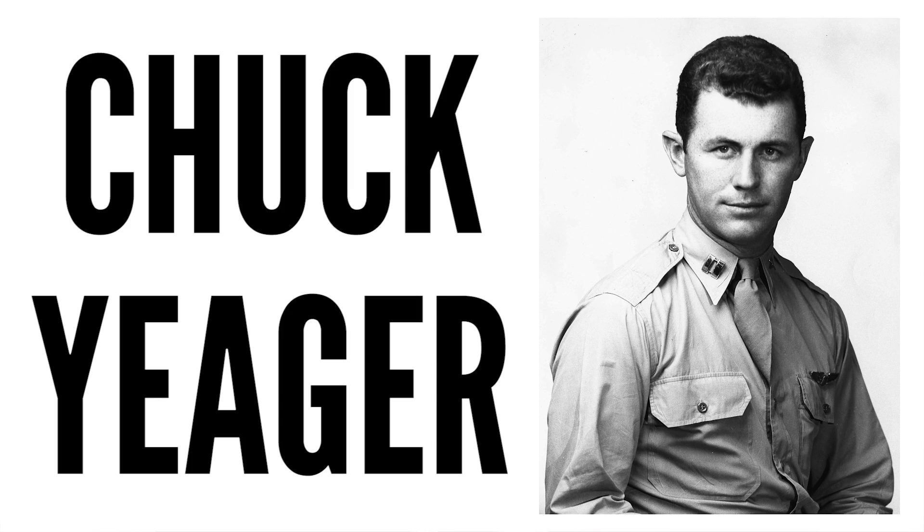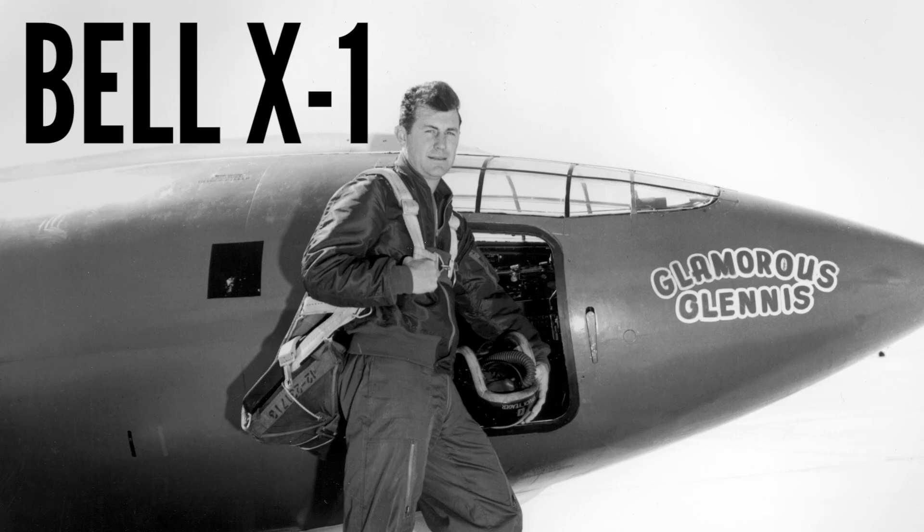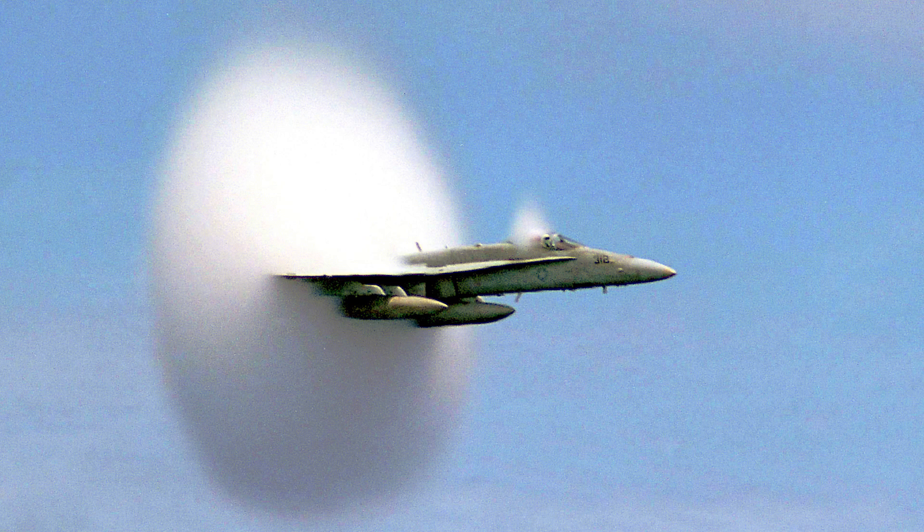At sea level, sound travels at 340.29 metres per second, which is pretty darn fast. But in 1947, some bloke called Chuck Yeager, who was an American test pilot and speed-obsessed lunatic, managed to travel faster than that, at 428 metres per second, and break the sound barrier for the very first time using a Bell X-1 aircraft. Witnesses heard an extremely loud boom and saw something quite strange — a cone-like object emanating from the aircraft. This would come to be known as the sonic boom. But what is a sonic boom, and what causes it? Let's find out.